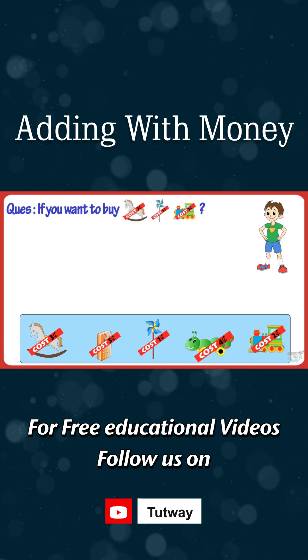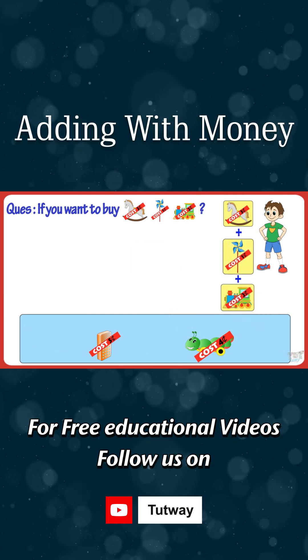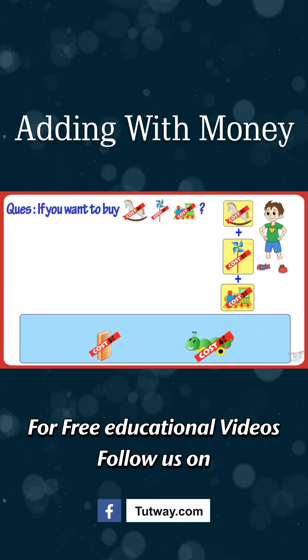If you want to buy three toys — this one, this one, and this one too — how much will you pay? Let me help you calculate.